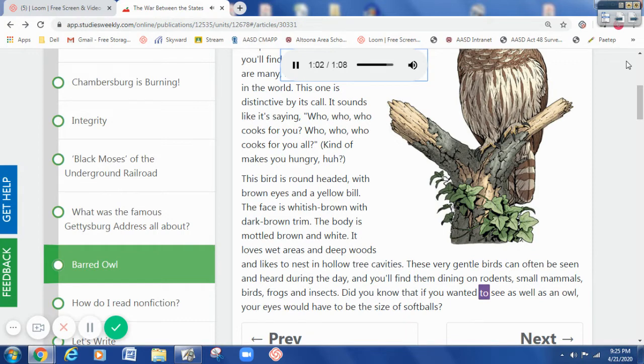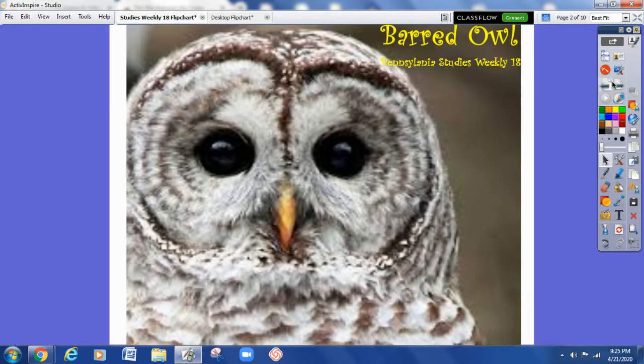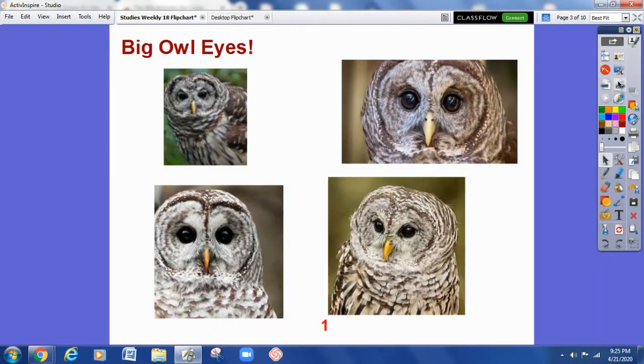Did you know that if you wanted to see as well as an owl, your eyes would have to be the size of softballs? As you can see from the picture in the article and from the pictures I've put in my lesson, owls do have pretty big eyes. If humans wanted to see as well as owls, we would have to have eyes the size of softballs or grapefruits.